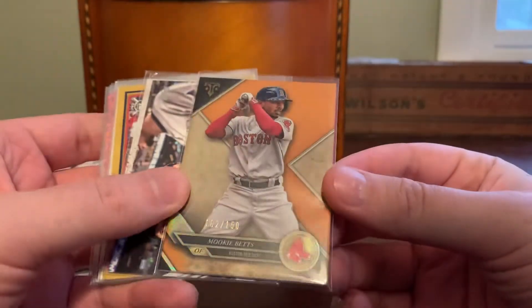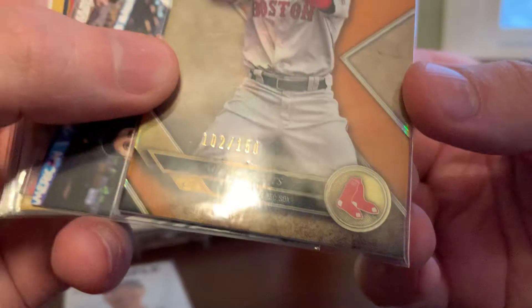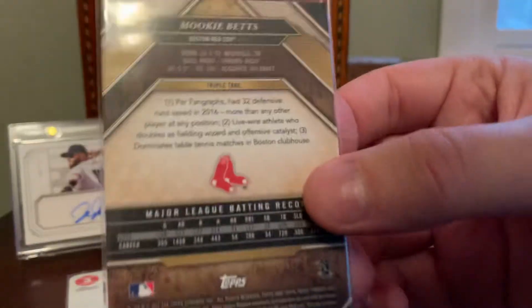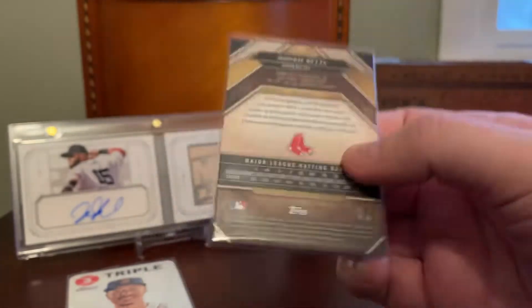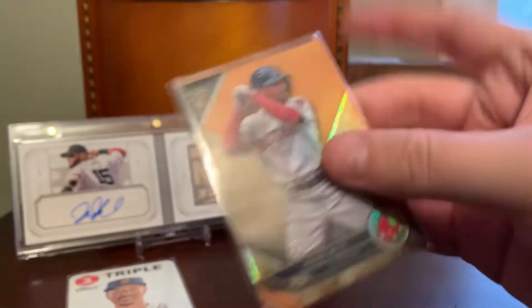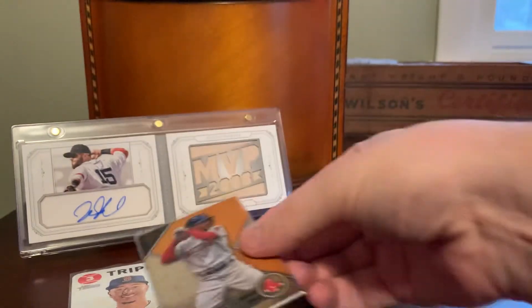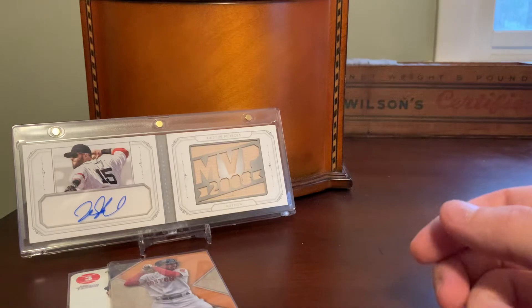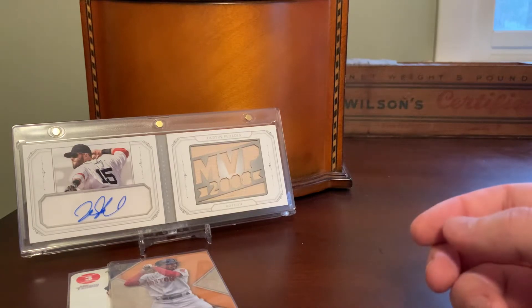Here's a nice shiny one numbered out of 150. I know this was a COMC pickup back in the day. I don't know what this set is, if it's Tribute or Triple Threads, something with a T, but a cool shiny Betts there. Anytime I saw his cards serial numbered for cheap, I was kind of just a sucker for those.